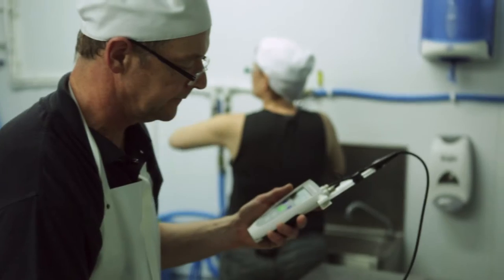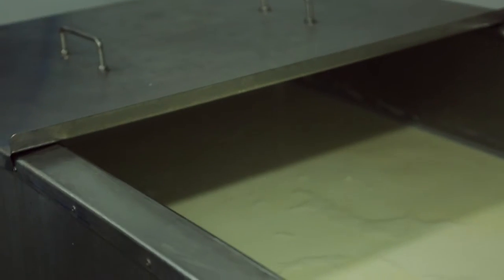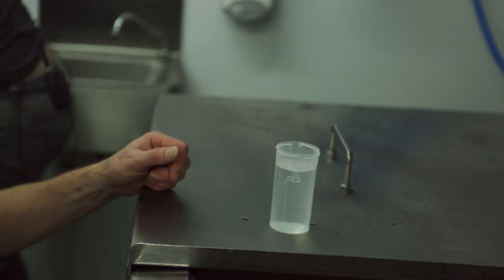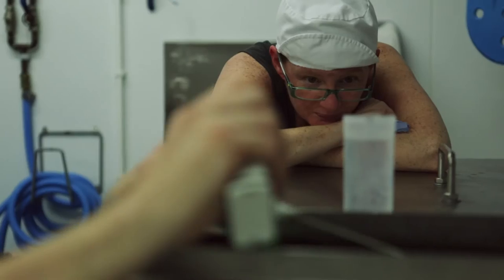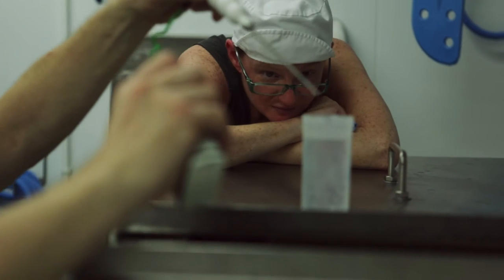Once we ripen the milk, rennet is added — that is a coagulating agent that will turn the milk into basically a jelly-like, semi-firm mass. What I'm doing here is looking for the first signs that the particles in the milk are clumping together. It's a little bit like watching grass grow, but it's exciting.